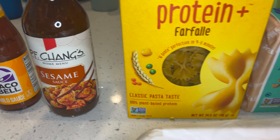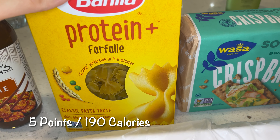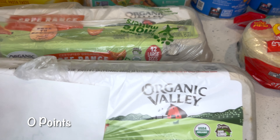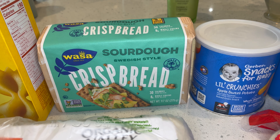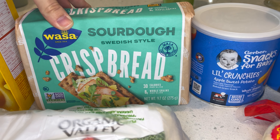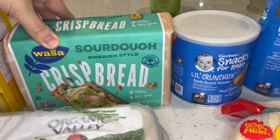The PF Chang's sesame sauce. Protein Plus bow ties — I love this shape and I'm so happy I found it in the protein plus. Two packages of the Organic Valley eggs. Sourdough Wasa crackers — a YouTuber that I follow, Amanda Evolving, uses this for her breakfast and for her lunch, so I'm giving that a try.